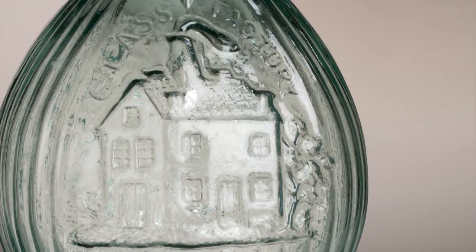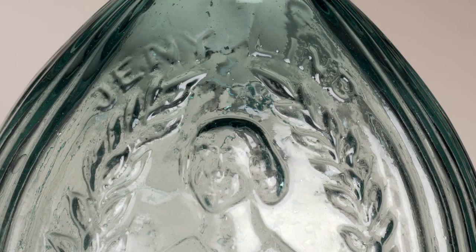This must have been one of the first bottles produced to mark Lind's grand tour, because her first name is misspelled — it is missing an N, a mistake that was corrected on bottles produced later.